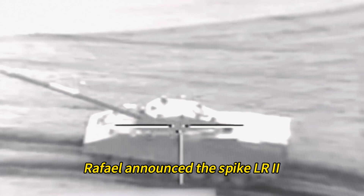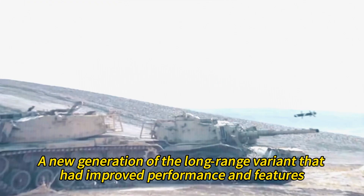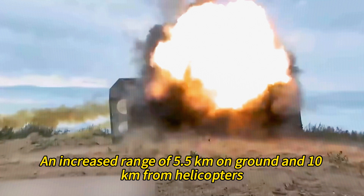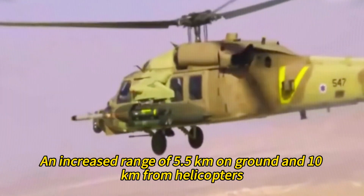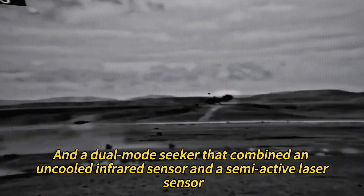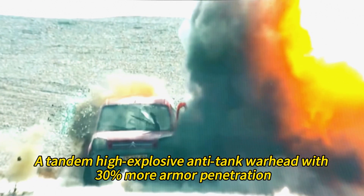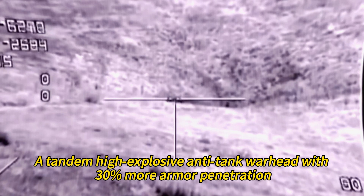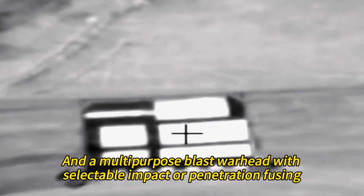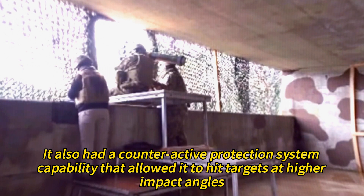In 2017, Rafael announced the Spike LR2, a new generation of the long-range variant with improved performance and features. It had a reduced weight of 12.7 kilograms, an increased range of 5.5 kilometers on the ground and 10 kilometers from helicopters, and a dual-mode seeker that combined an uncooled infrared sensor and a semi-active laser sensor. It also had two types of warheads: a tandem high-explosive anti-tank warhead with 30% more armor penetration, and a multi-purpose blast warhead with selectable impact or penetration fusing. It also had a counteractive protection system capability that allowed it to hit targets at higher impact angles.